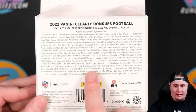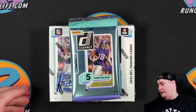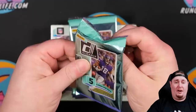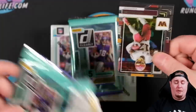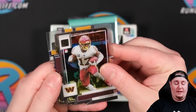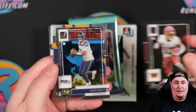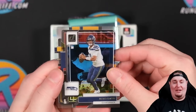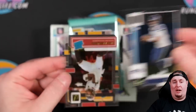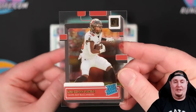You hit one of those and you get paid. Each box will have one exclusive first off the line parallel numbered 16 or less and also one autograph numbered to 16 or less. It is on the acetate stock — some people like it, some people hate it, kind of impartial. They're kind of cool but they've kind of lost their novelty. This is now the third year of Panini really, really pushing these hard and doing the acetate cards. I think we first saw them in Chronicles Football 2020 — I think that was the first time.